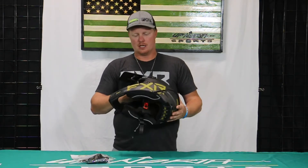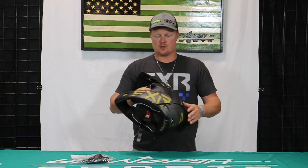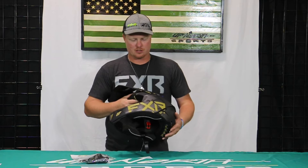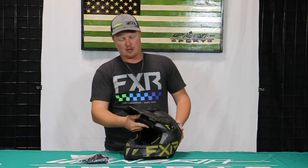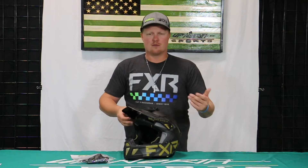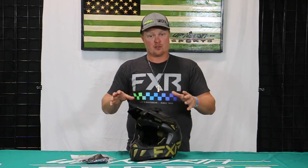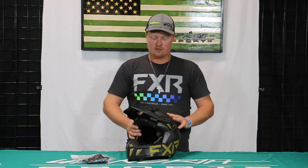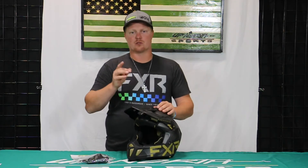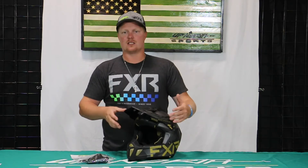FXR does a really good job of having outerwear that's going to match with their helmets and vice versa, and goggles too — they match tremendously well. For goggles I'd recommend honestly any of the FXR ones. Some of the more popular ones are going to be like the Pilot goggles, and if you like the more spherical shape, there's a really cool new FXR spherical goggle out this year too, so check it out on our website.